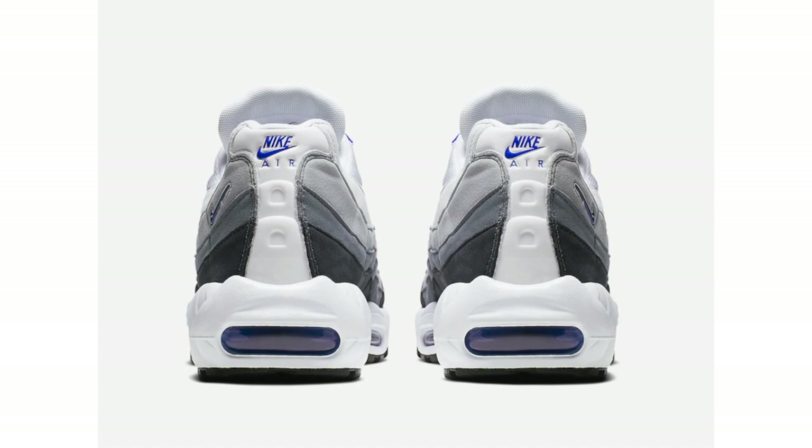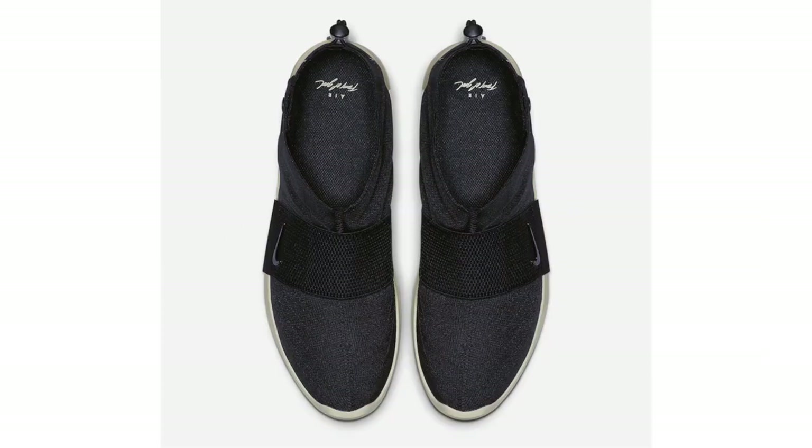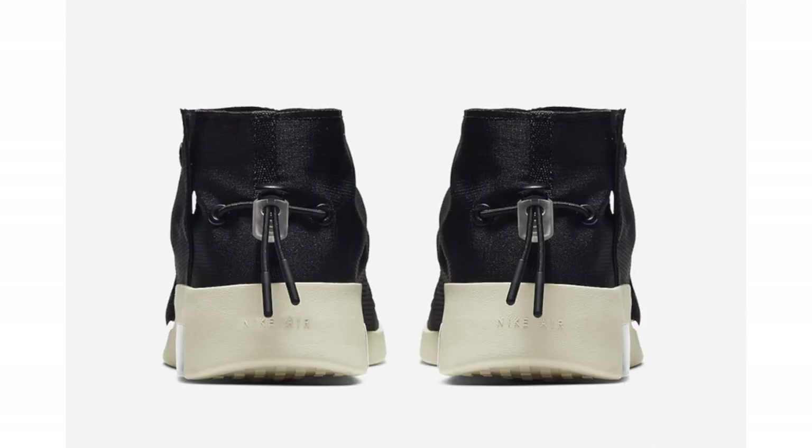We have some official images and release dates for a few Nike Air Fear of God releases. First up is the Nike Air Fear of God Moccasin in black, featuring a black and fossil color combination. Black is used across the upper and on the midfoot elastic strap, with a toggle lacing system on the heel and a double-stacked Zoom Air unit. Fossil — a beige off-white shade — runs across the midsole and outsole. This pair is set to drop on May 17th at a retail price of $170.